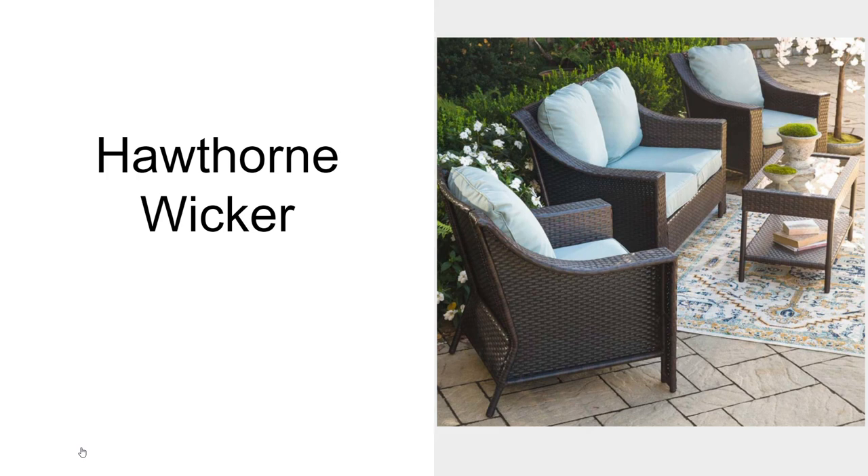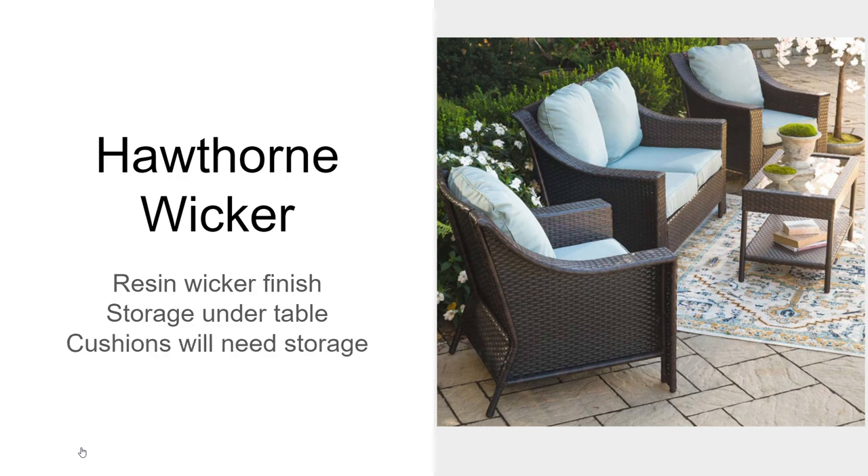The Hawthorne Wicker is a nice wicker furniture set with a squared-off design. It'll have a glass top table with a storage shelf underneath. You'll have thick cushions, but the thick cushions will need a storage solution to make them last more than a few seasons.